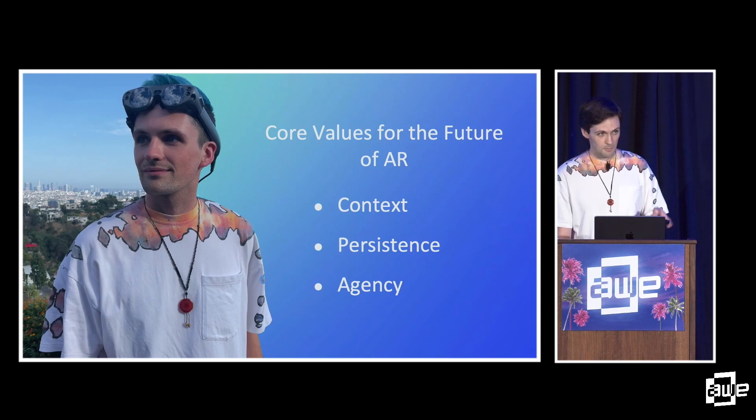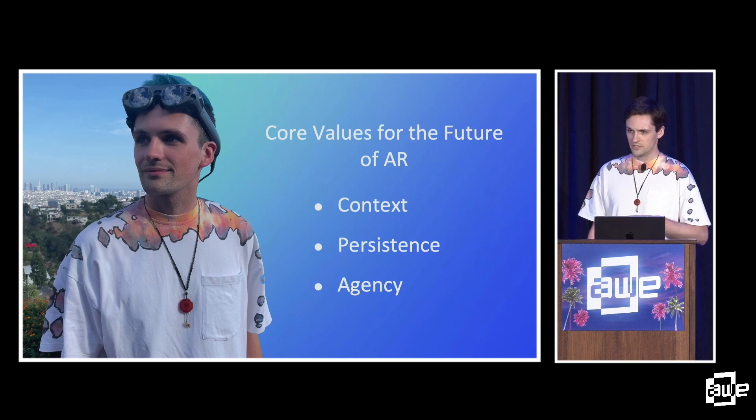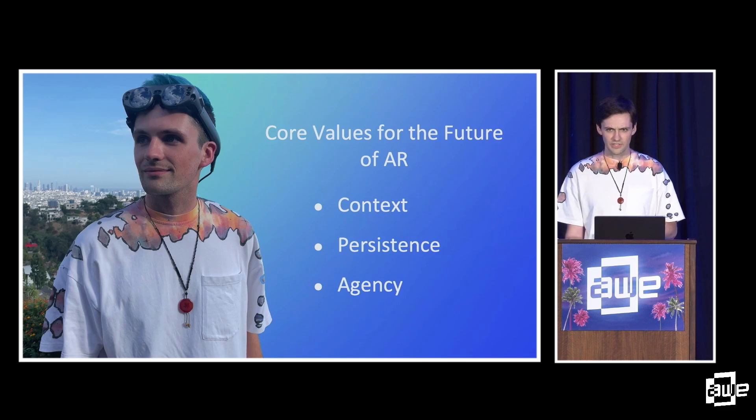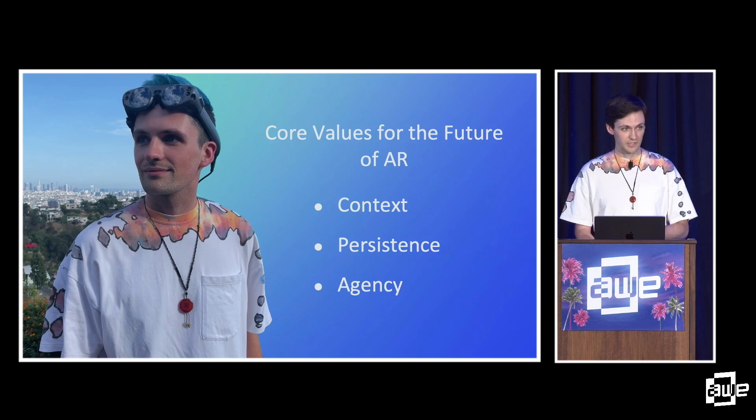Agency is the human element — it's the why behind augmented reality. Jordan Weissman said it best at the Auggies last night: it's not about the tech, it's about the people. People should be active participants in immersive media and feel empowered to interact with AR content. When they do, it should respond. Combined with context and persistence, agency is a unique affordance that sets AR apart from other digital media. I encourage you to think about these things, take them back to your own work, and build the future of AR.